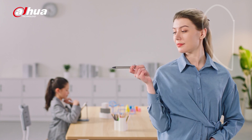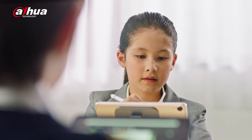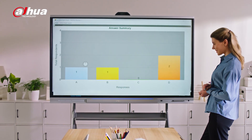To motivate active learning, students can also interact in real time with teachers through their own electronic devices, writing on the same canvas for exercises, quizzes, games, or presentations. In-class collaboration brings more inspiration.